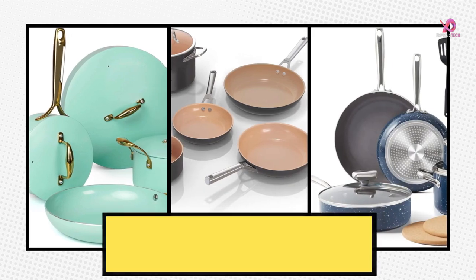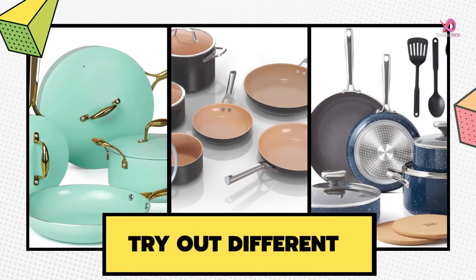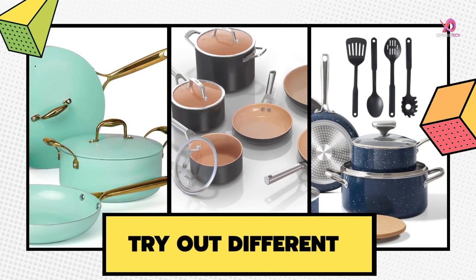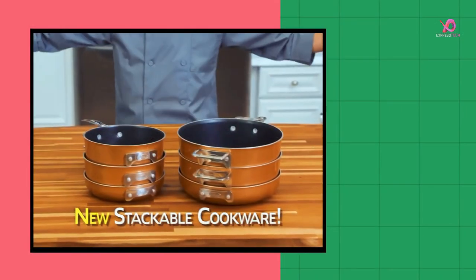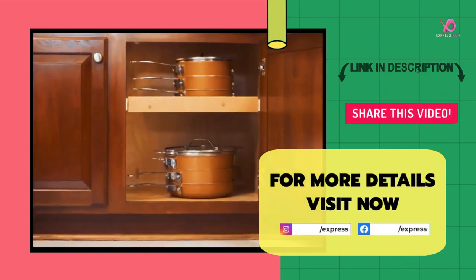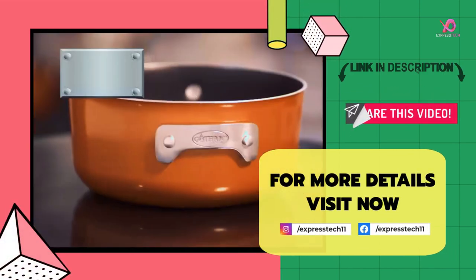If you liked this video, give it a thumbs up and share it with your friends. Remember to subscribe to the channel and click on the bell to receive notifications whenever we upload a new video. If you have any comments or questions, leave them in the comments section below. For more details, visit the link in the description.